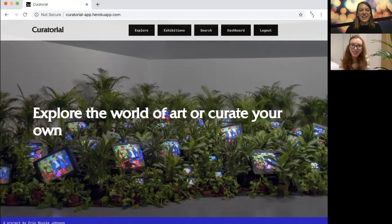Erin shares her screen to show Curatorial. The elevator pitch: it's an online image-searching app seeded by the Harvard Art Museum API. It also uses the Google Vision API to tag the content of images, so users don't need any art history background — they can simply search for the content of an image to explore the artwork the Harvard Art Museum API has available.